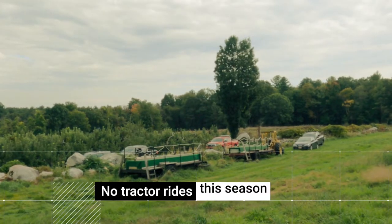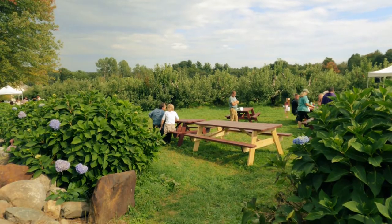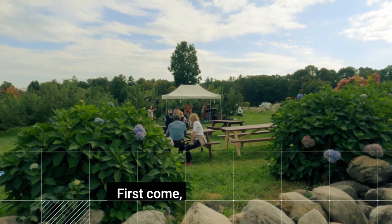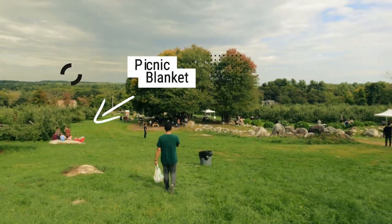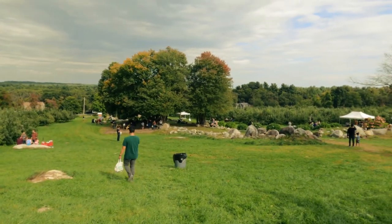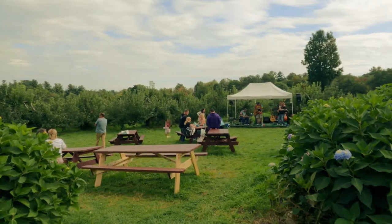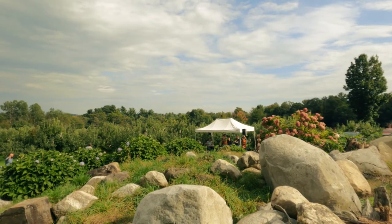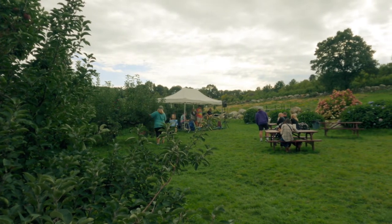It looks like they don't have tractor rides this season, but it's all good. They have picnic tables here for a fun day of picnicking, although they are first come, first serve. I also saw a family who brought a picnic blanket, so you can bring your own and set it up on the lawn and enjoy the view while you eat. There's also live music where the picnic tables are — that's one of the best places to spend your time here.